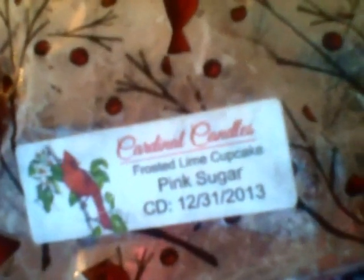Cardinal Candles Frosted Lime Cupcakes Pink Sugar — this was a giant cupcake and I threw the whole thing in the 24-watt warmer and it kicked some ass. I got mostly the frosted lime cupcake, which smells just like a frosted lime scent from another brand I can't quite recall, with tiny little bits of pink sugar. This was so strong and it lasted quite a while.